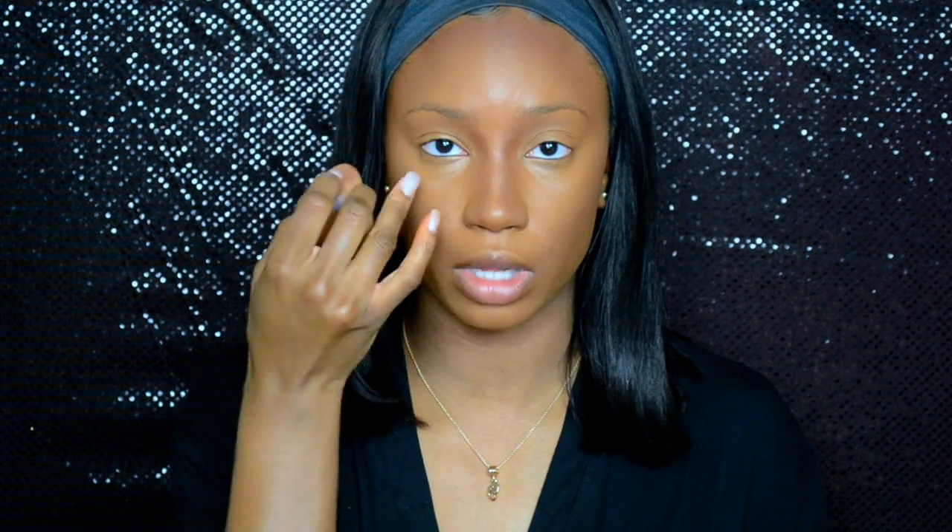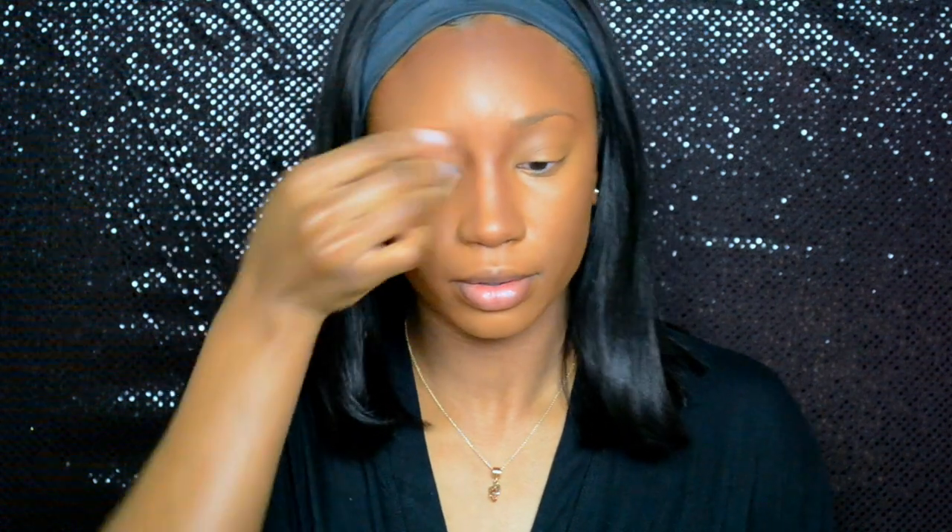I'm going to go back in with the butt side of the sponge — the side where you used your lighter highlighter concealer — and go back up the bridge of the nose just to take away any harsh lines, just like that.